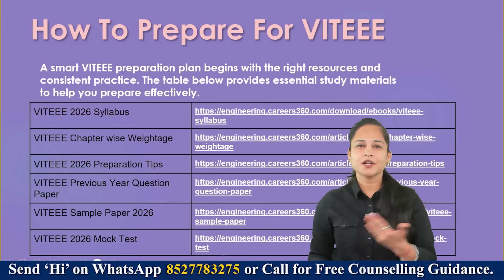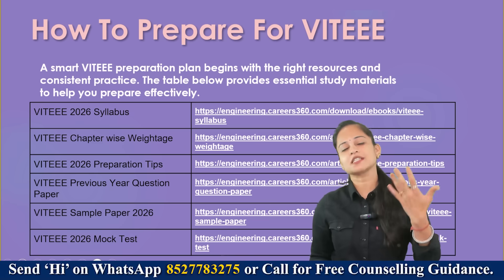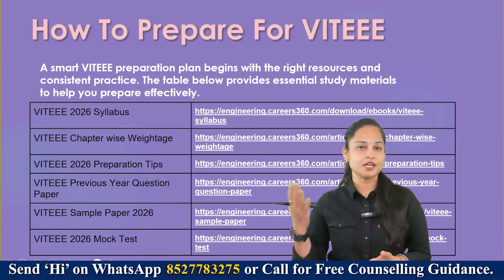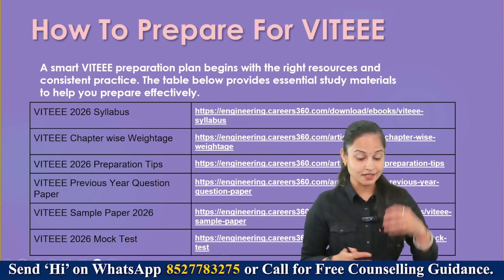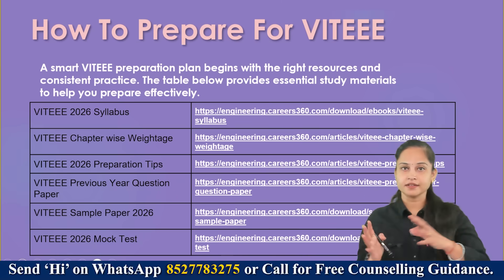There are only about 60 to 65 days left for JEE Main, so now let's talk about how to prepare for VIT EEE.